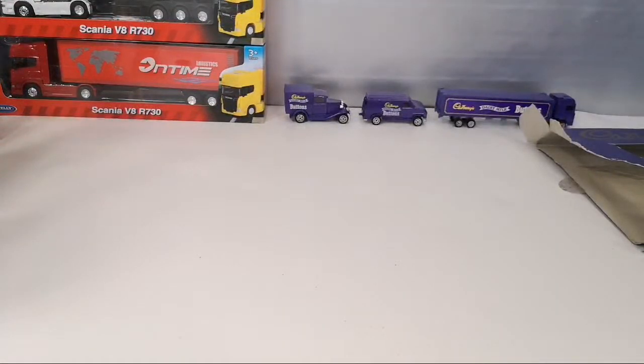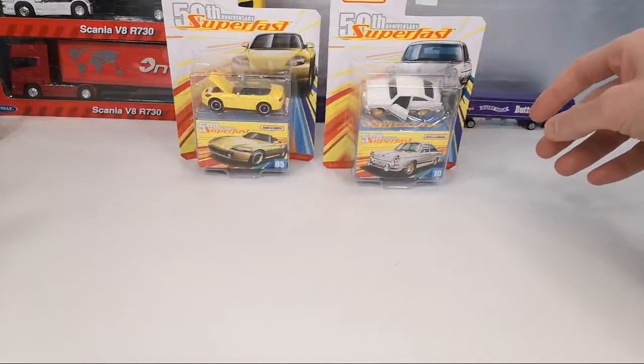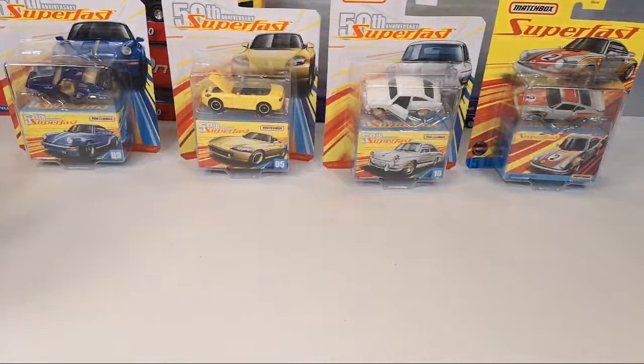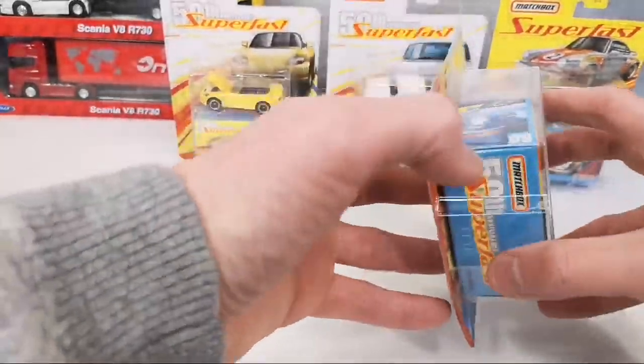We still have about 15 minutes or so. I kind of want to open up these Superfast — what do you guys think? Should I open these or not? Anyone interested to see that? Maybe yeah, the exclusive stuff. Some people would like to see these opened up, so let's do it — 50th Anniversary Superfast. C'est la vie.